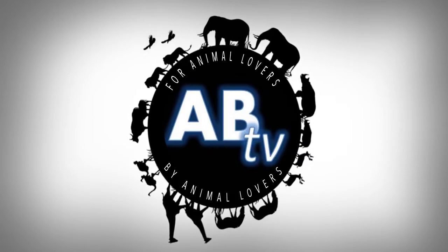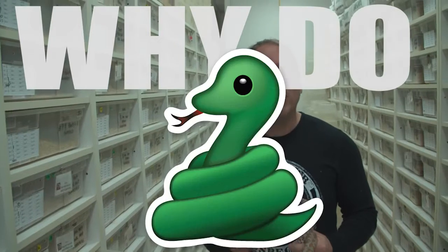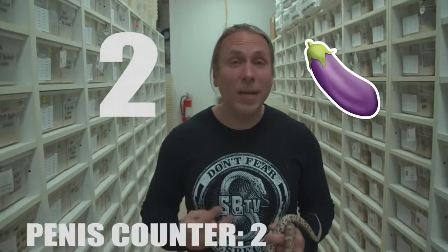This is ABTV, Animal Bites Television. Why do snakes have two penises? That's right — you guys may not even know it, but snakes and a lot of lizards actually have two penises.